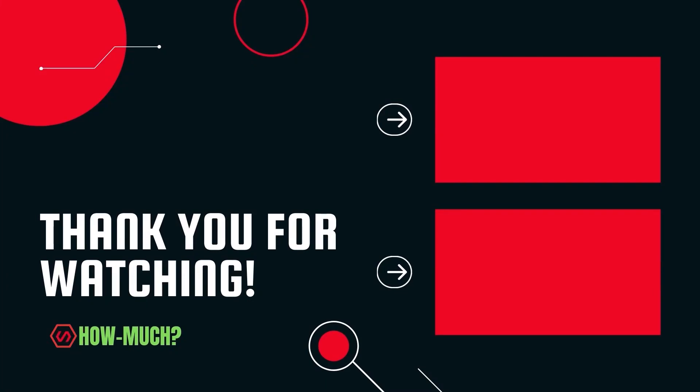Thank you guys for watching. Don't forget to like, comment, and subscribe. Let me know who the next YouTuber you want me to cover is.